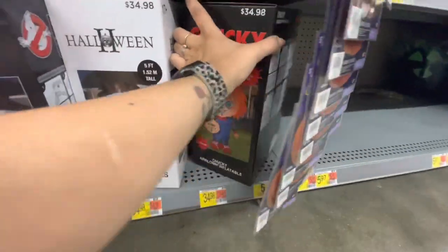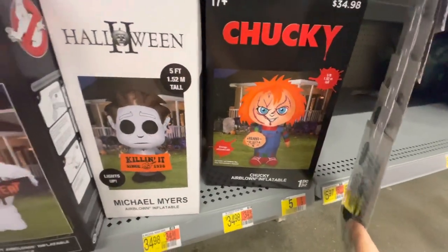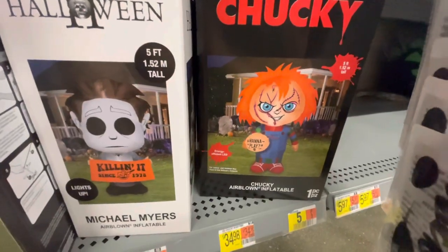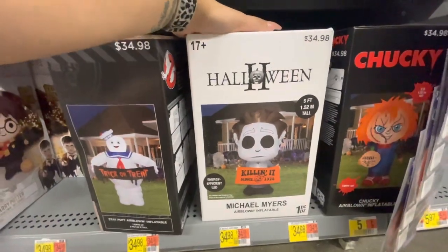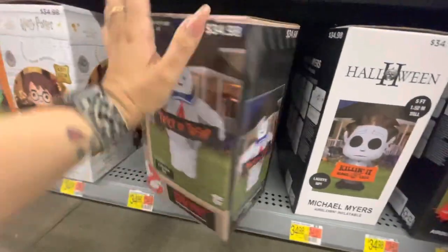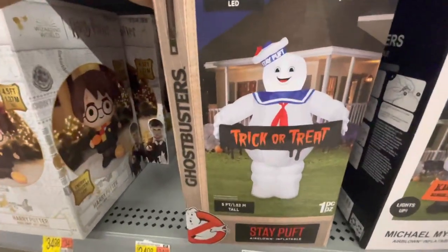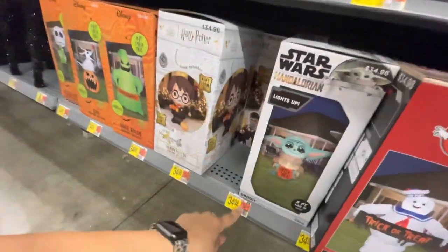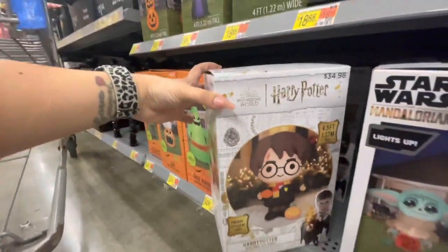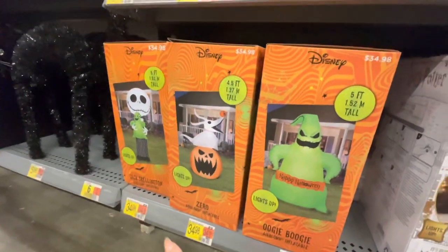They have their version of horror character inflatables. Chucky is five feet tall and says 'Wanna Play' — $35. They have Michael Myers, similar to the Lowe's version — $35. Lowe's didn't have this one: Ghostbusters Stay Puft Marshmallow Man with 'Trick or Treat' on it — $35. Baby Yoda from the Mandalorian, five foot — $35. Harry Potter, four and a half feet — $35. And Oogie Boogie, Zero, and Jack holding Oogie Boogie — they light up, $35.